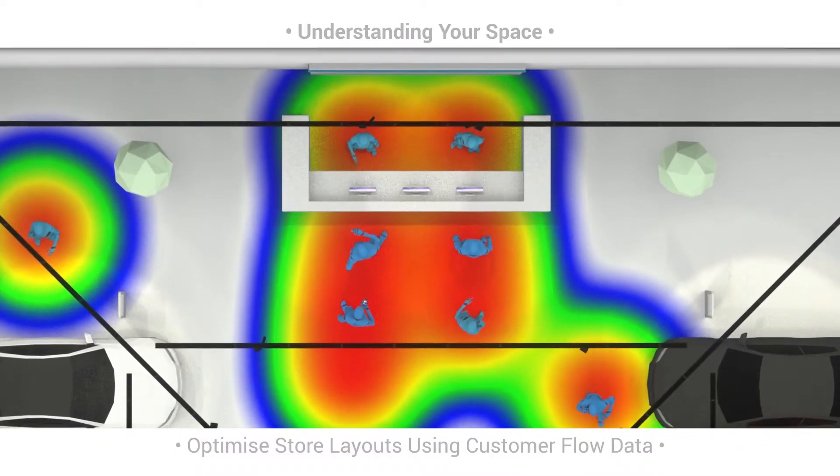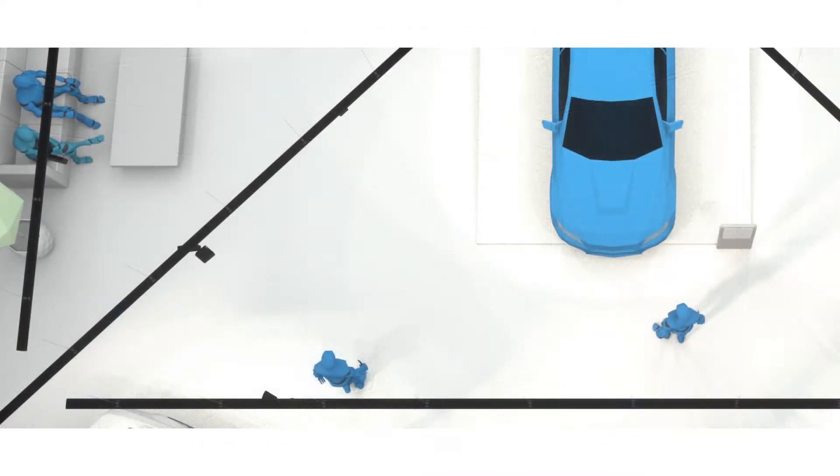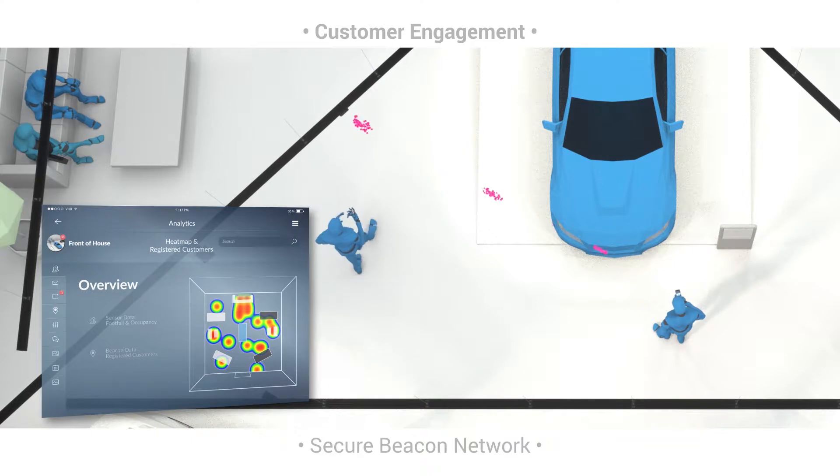Axio also features integrated light level sensing, dimming and control enabling extremely powerful lighting design customization without the need for closing your store.